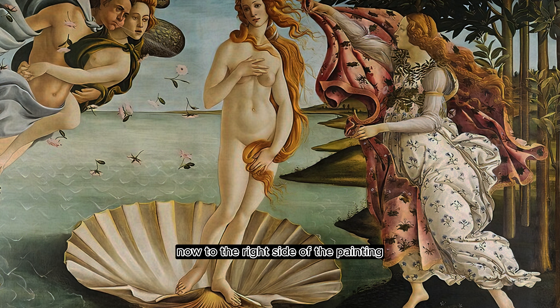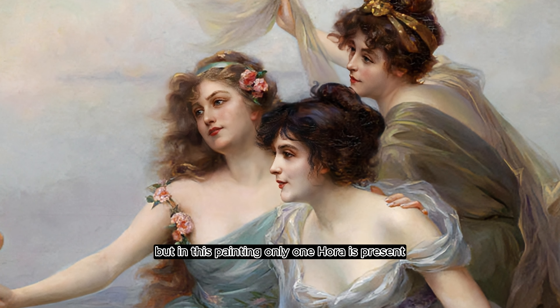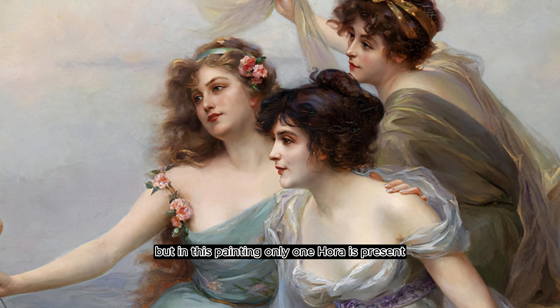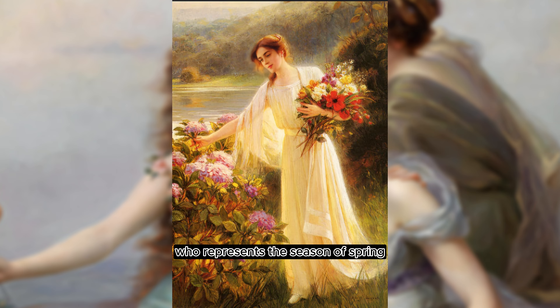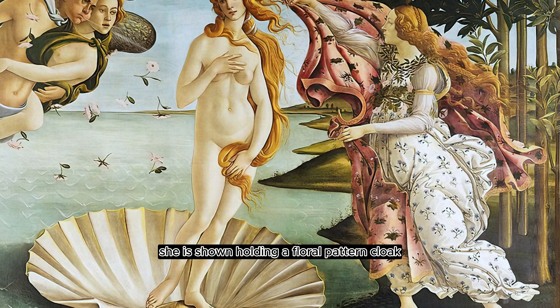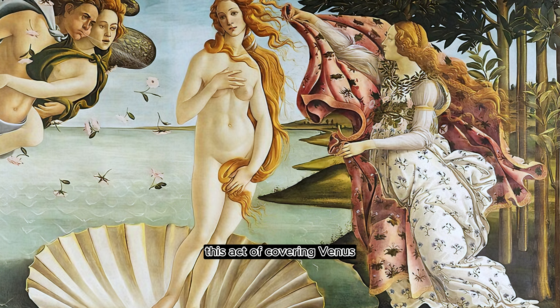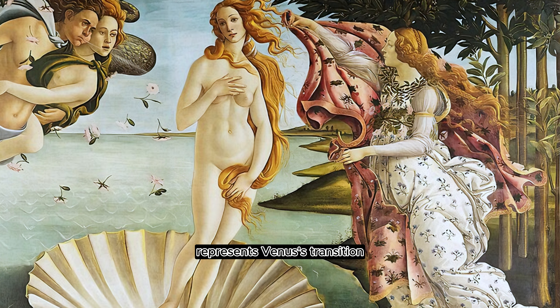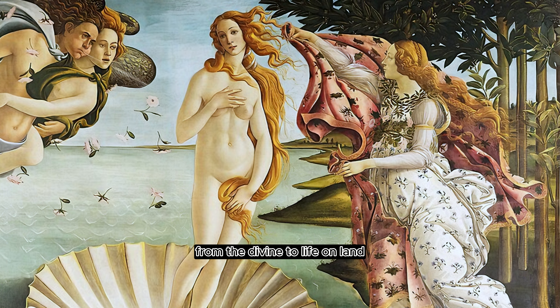Now to the right side of the painting, we can see the Horae, the goddesses of the seasons. The Horae are usually depicted as three goddesses, but in this painting, only one Horae is present, which is believed to be Thallo, who represents the season of spring. She is shown holding a floral pattern cloak ready to cover Venus as she reaches the shore. This act of covering Venus represents Venus's transition from the divine to life on land.